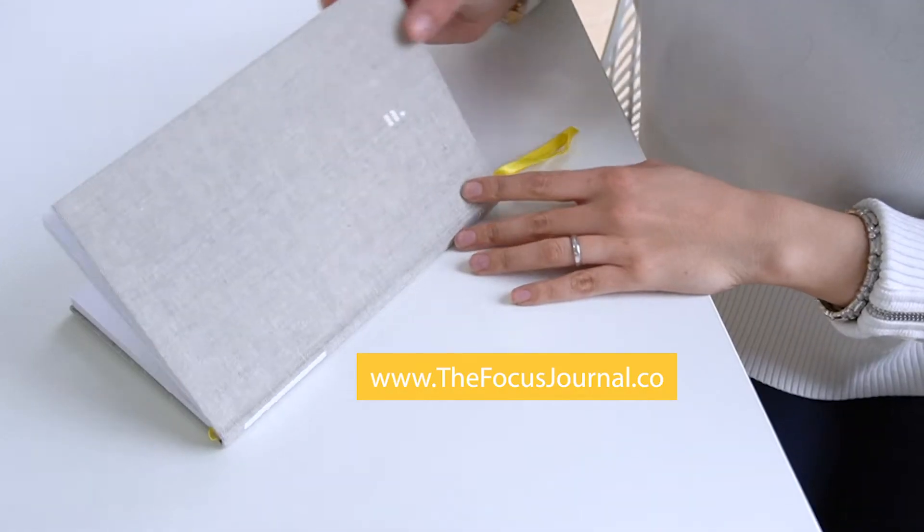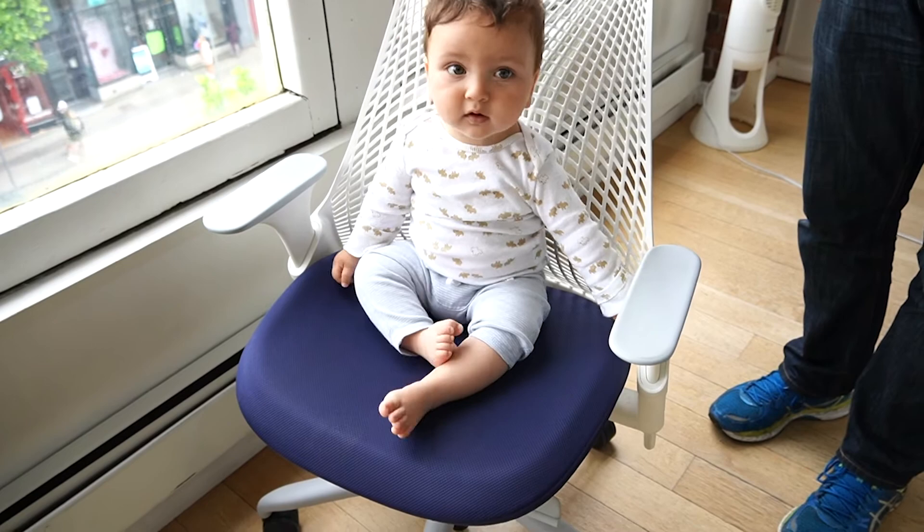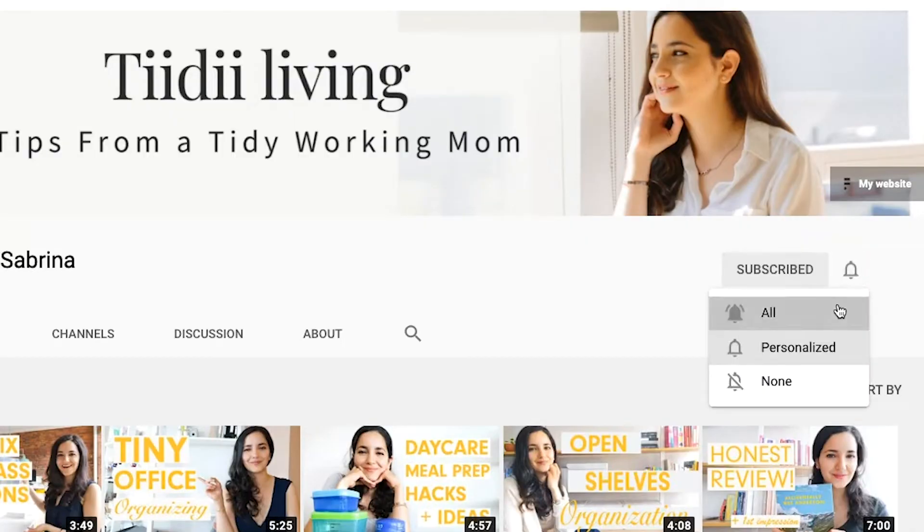I'm Sabrina and I'm the creator of L'Atelier Coworking and The Focus Journal. For inspiring content and tips from a tidy working mom, make sure to subscribe and hit the bell button to get notified on upcoming videos.